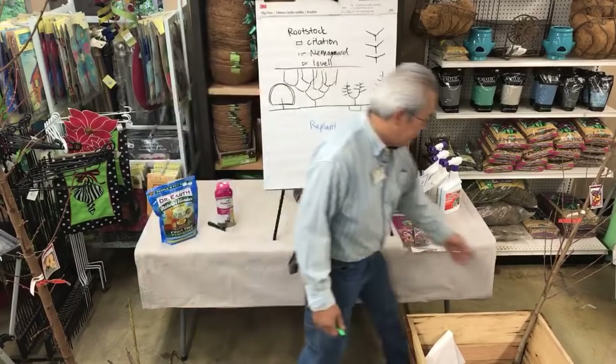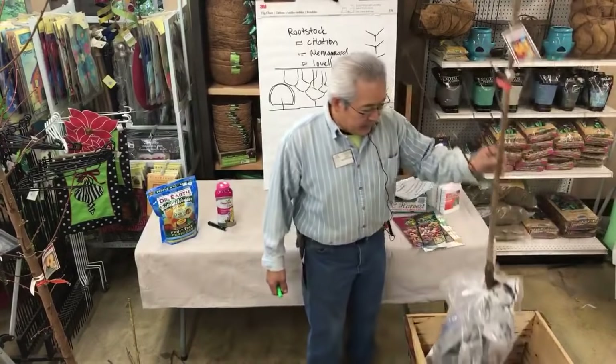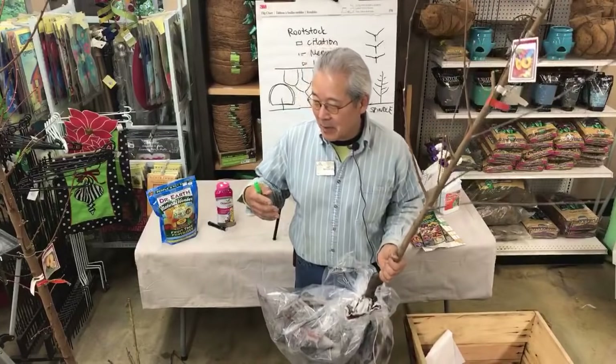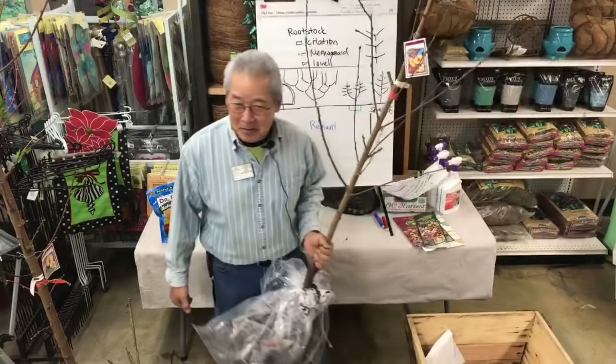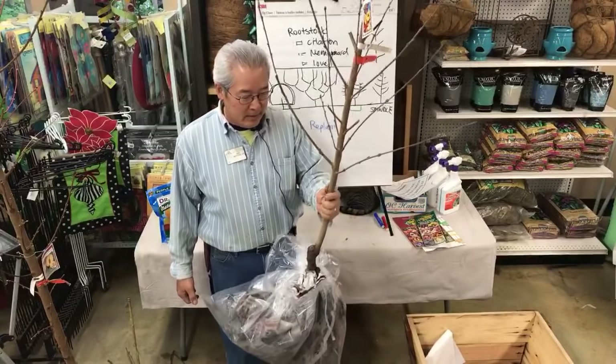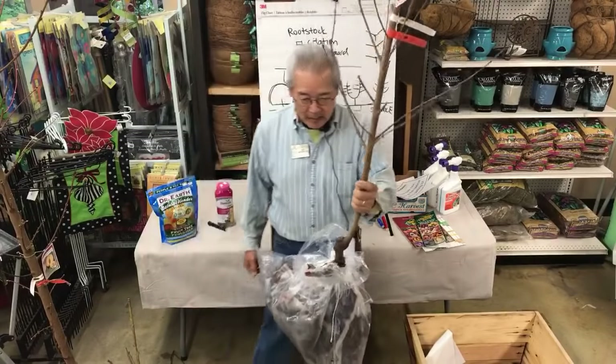One other thing: we never used to think about sun burning on peaches and nectarines here because it was never hot enough. But this last summer at 115 degrees, that just burns the trunks. On peach and nectarine trees, the most vulnerable part to sun is right at the graft union — that fat part where the trunk bends.